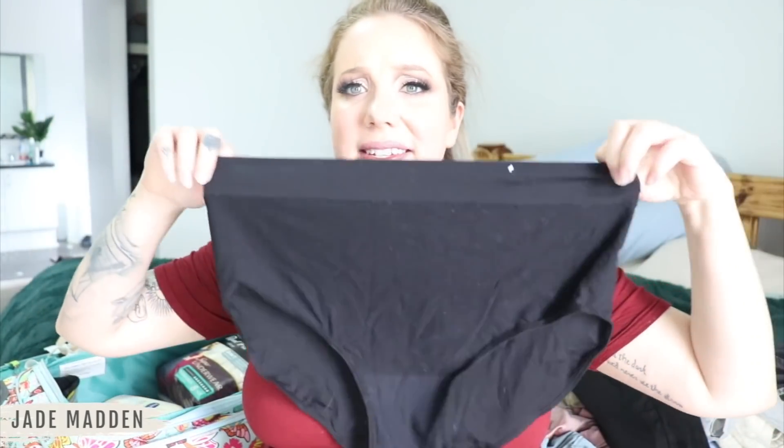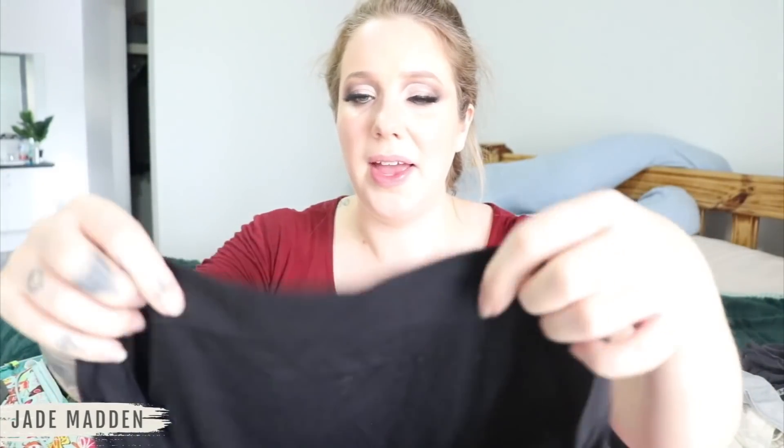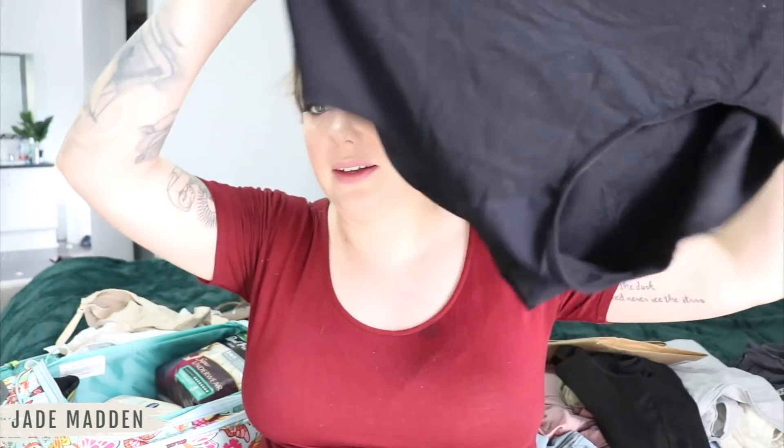The other underwear I got from Kmart - I got looser fitting ones and ones that are my actual size. I heard from you guys that after a c-section you want something a bit looser at first - you don't want anything super tight that can cause sweat or infection. Then as things start to heal you want a bit more support. So I've got size 20 and size 16 - your classic high-waisted granny panties.